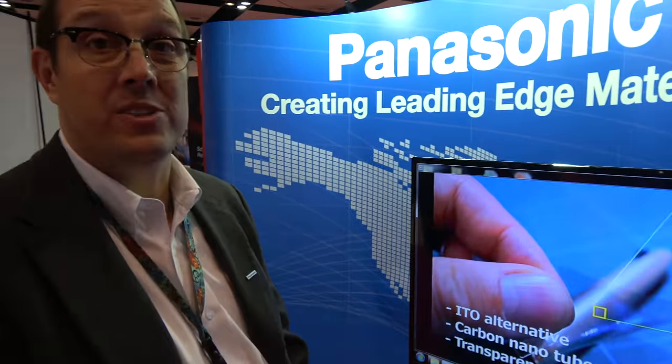Panasonic is looking for leaders in any of those industries who want to collaborate. They want to work with advanced engineering groups — not to replace existing TPU materials, but to help address the constraints of those existing materials.